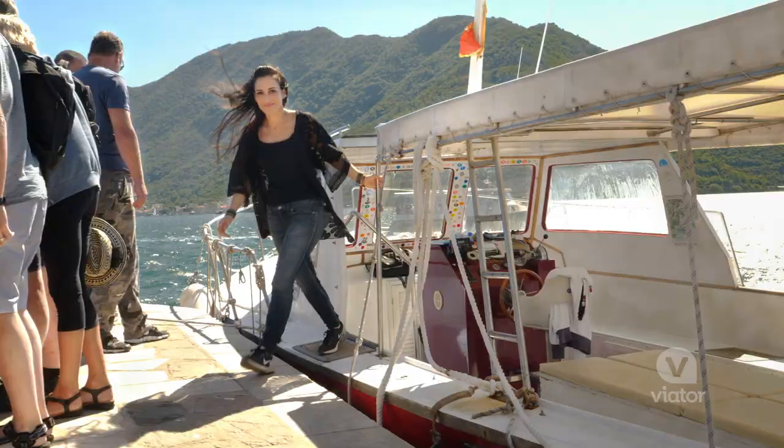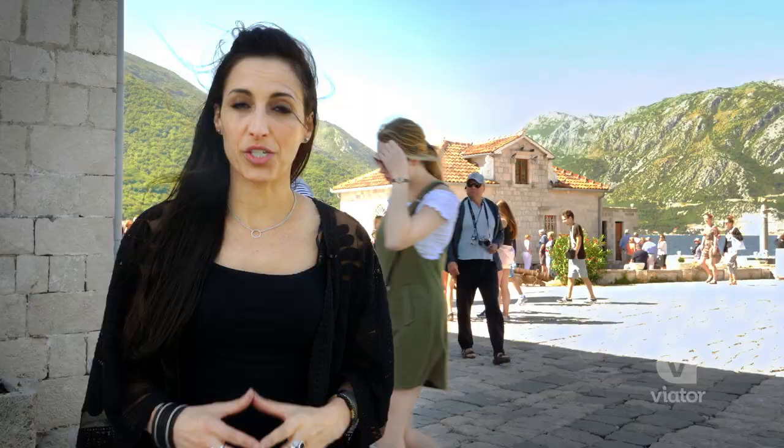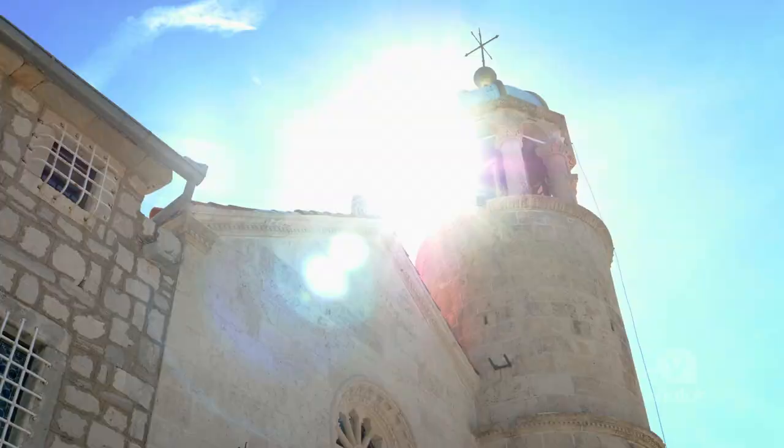We've just arrived at the Church of Our Lady of the Rocks and I'm really excited to check this out. According to legend, local sailors would return home from a successful voyage, throw rocks into the sea until eventually this emerged to create an island.